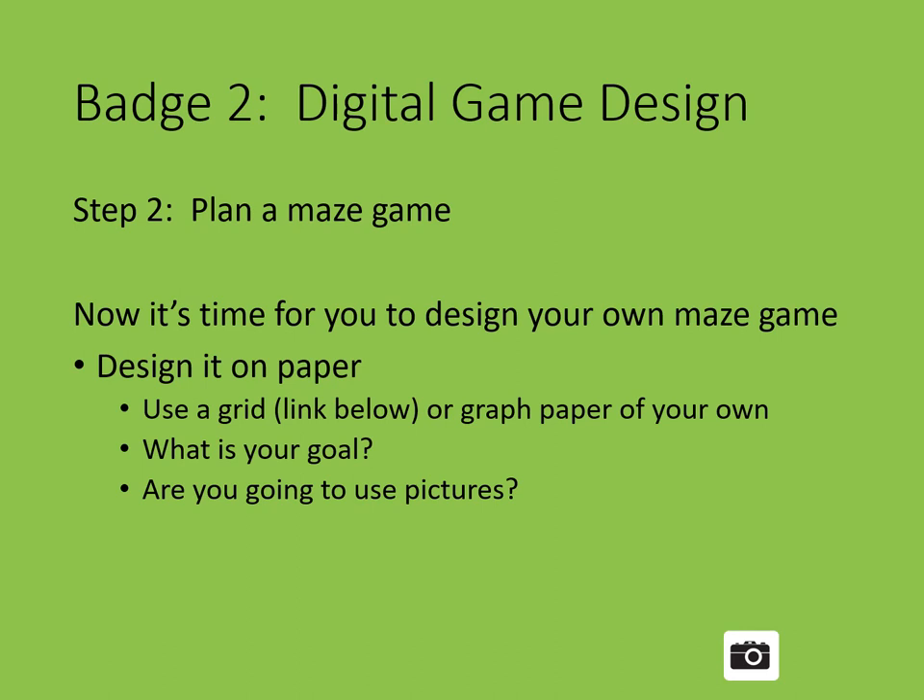So now it's time for you to design your own maze game. Design it on paper — use a grid. We've provided one in the link below, or you can use graph paper or plain paper. What is your goal? Are you going to use pictures? Pause this presentation and design your maze game.